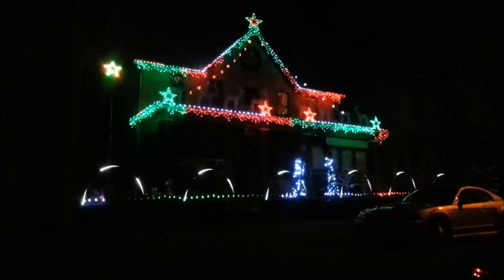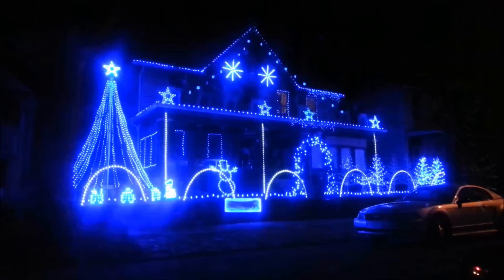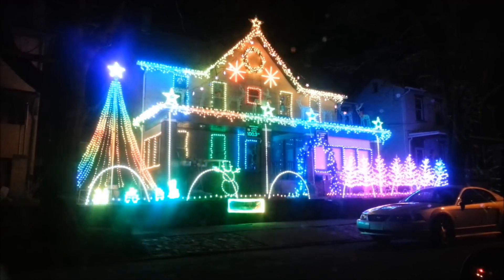Tonight, you'll see well over 10,000 bulbs made up of three colors: red, green, and blue. And using this RGB technology, these bulbs can create a million color combinations.